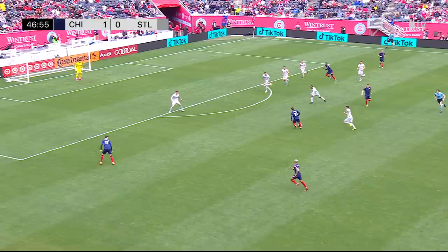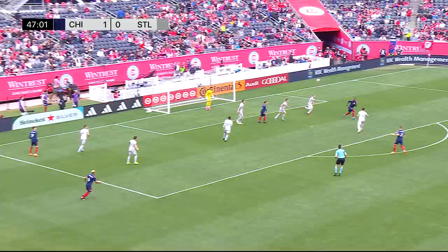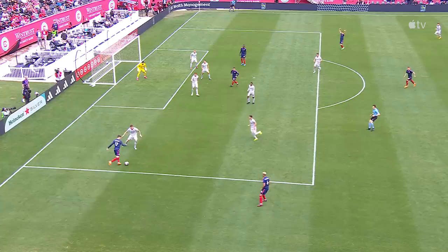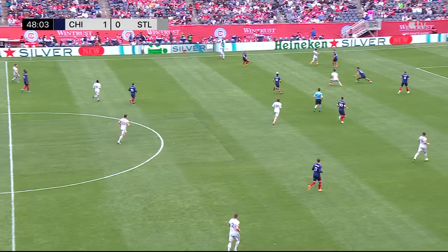Shaqiri calling for it. Left-hand side — Gutierrez. He drives it for Kamara. Kamara leaves it for Herbers, who bangs it off the crossbar! That thing went off the crossbar. But a great ball out to the left-hand side, and what a touch by Kai Kamara — are you kidding me? In Major League Soccer, that is some skill.